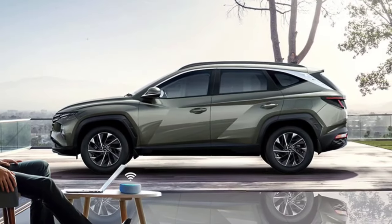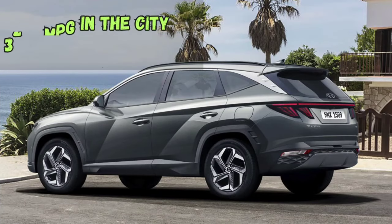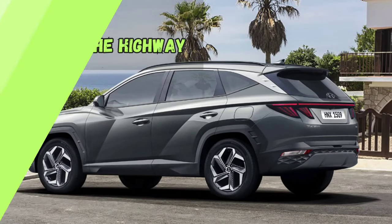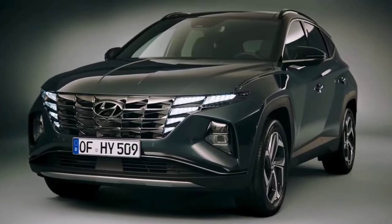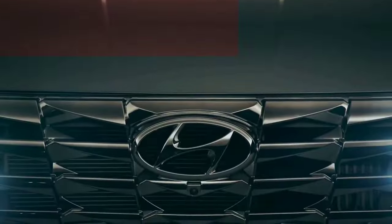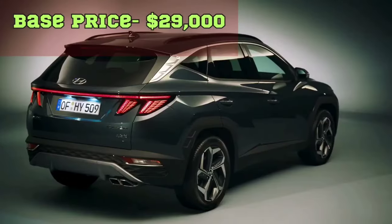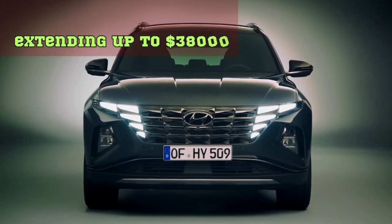With front-wheel drive, the EPA predicts that the Tucson should achieve up to 25 mpg in the city and 32 mpg on the interstate. The trim structure is expected to remain consistent with previous models. Pricing for the base model is anticipated to start around $29,000, extending up to $38,000 for the top variant.